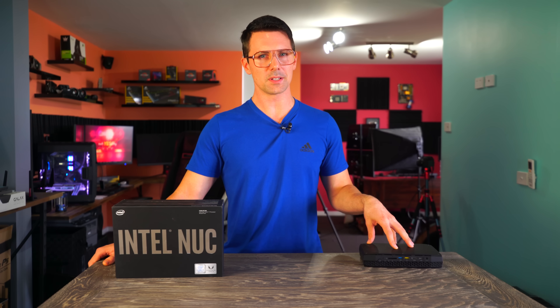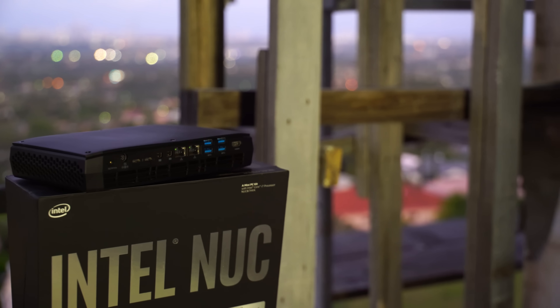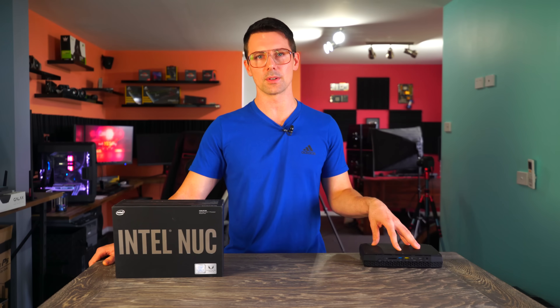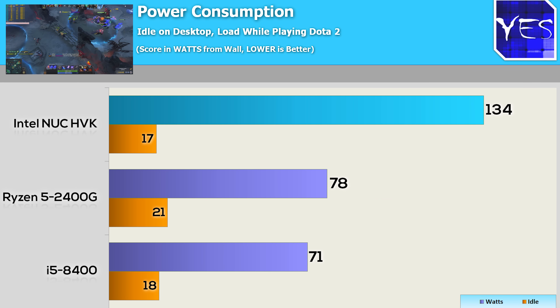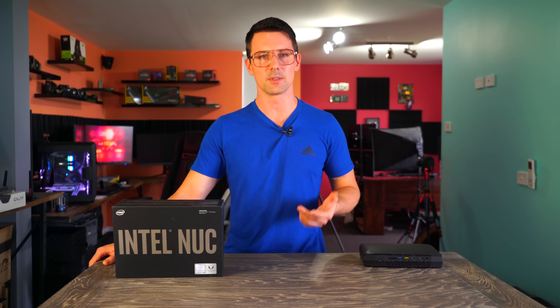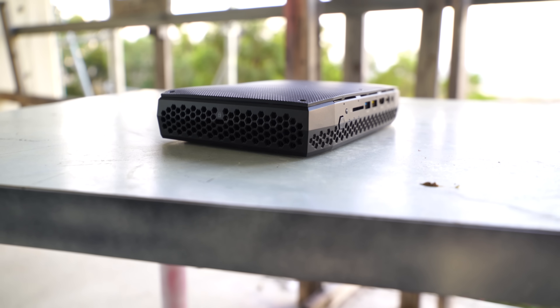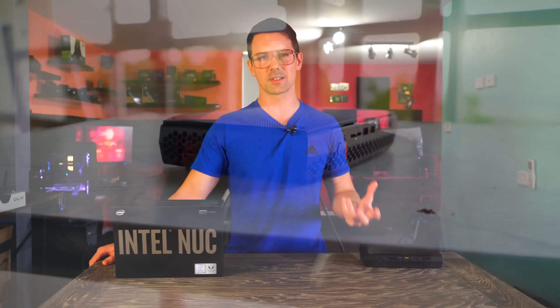When you're not using this unit it remains whisper quiet, as it draws very little power at idle. Tested in Dota 2 at 1080p high settings, power consumption was just in the 120W range while still delivering great FPS figures — so it has power efficiency to match its performance.